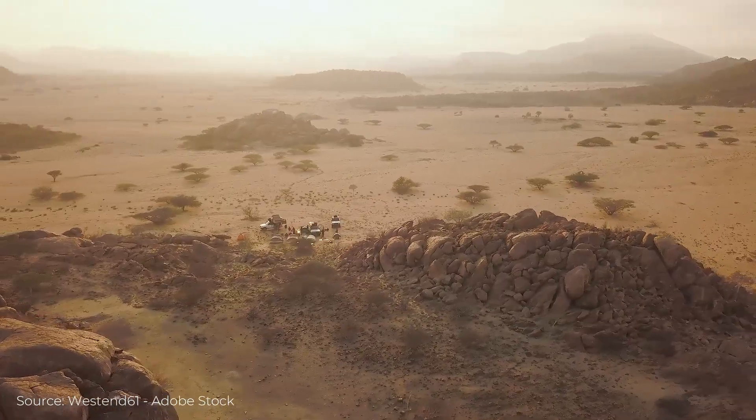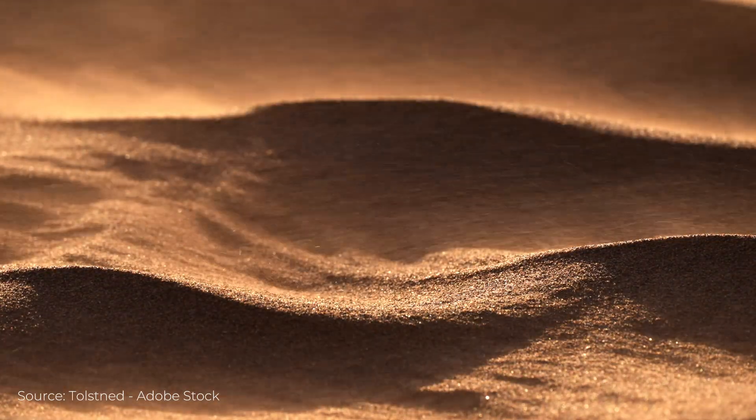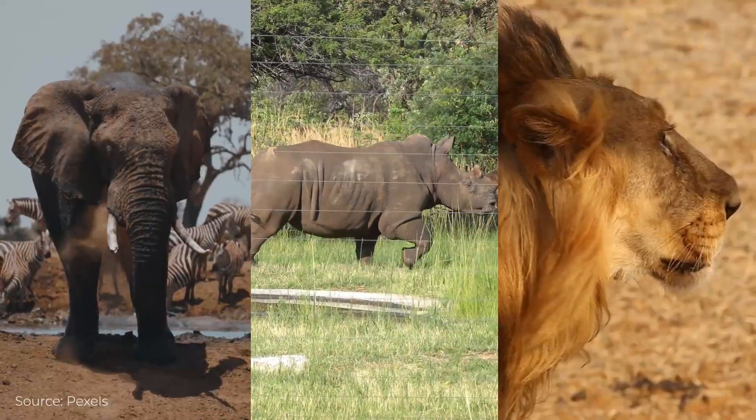Iona has long sought to protect the unique flora and fauna of the region. Unfortunately, turbulent periods in the country's history negatively impacted its biodiversity. Once home to rhinos, elephants, and lions, these species have since disappeared from the park.